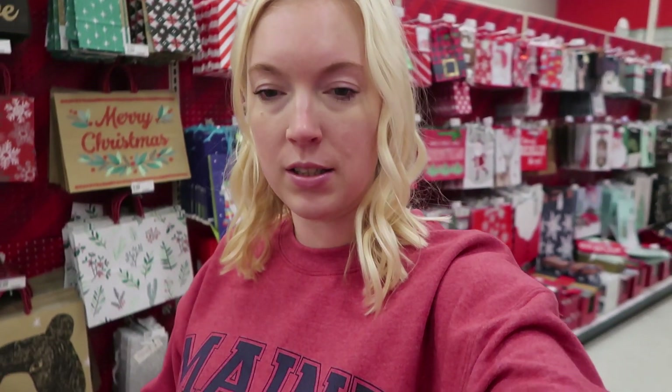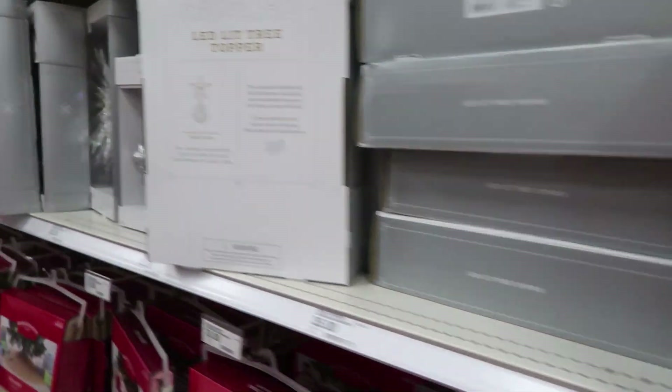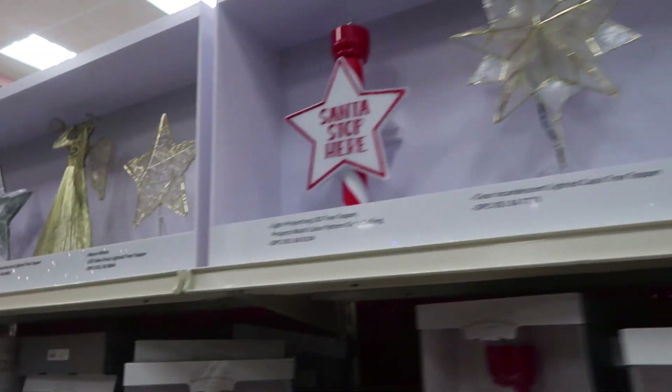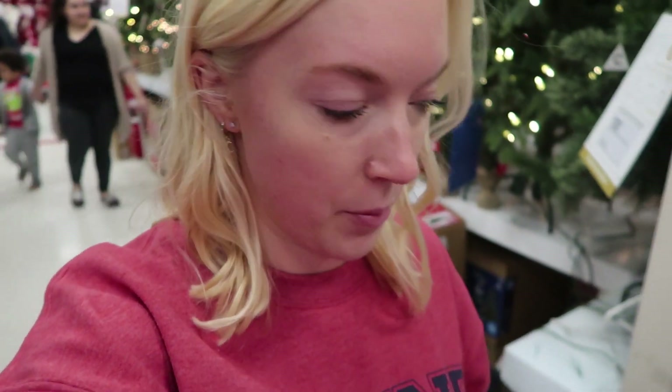Of course it's raining — of course it is. So I made it to Target and I am looking for stars for the tree. Vlogging in public is no joke — how do you people do this? I'm freaking out right now. But these are my options, and I think I'm going to go with this one. It's my favorite.